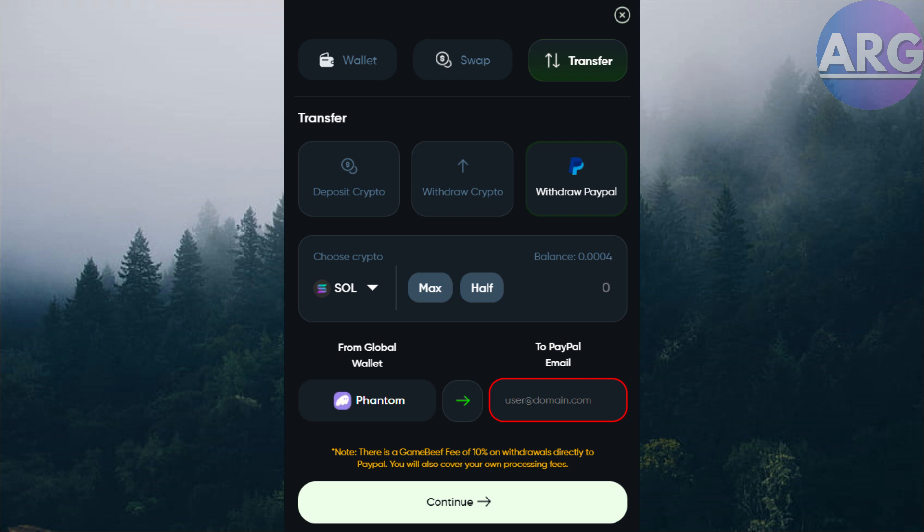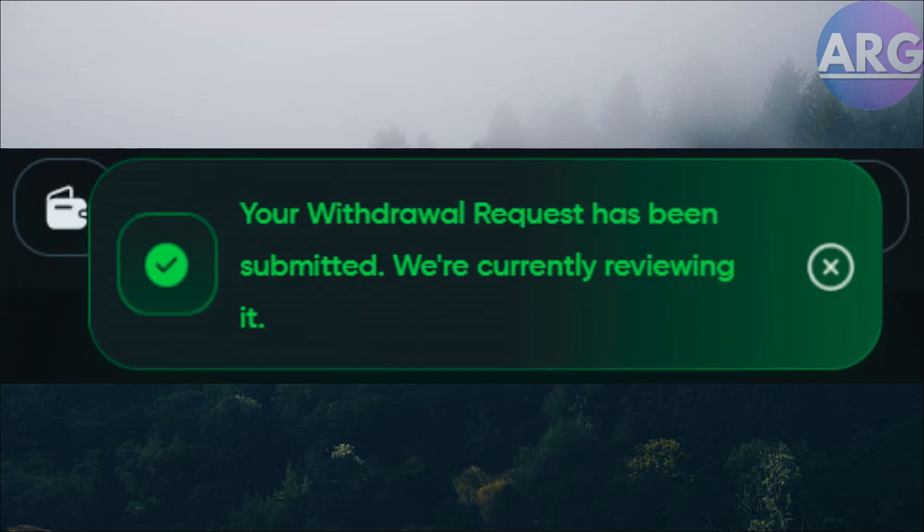Some important notes: be aware of transaction fees associated with sending crypto, selling on the exchange, and potentially transferring to PayPal. Some exchanges might require identity verification for larger transactions. Always double-check recipient addresses before confirming any crypto transfers.